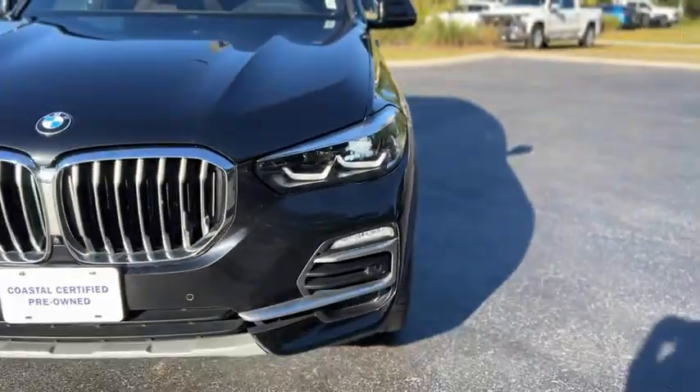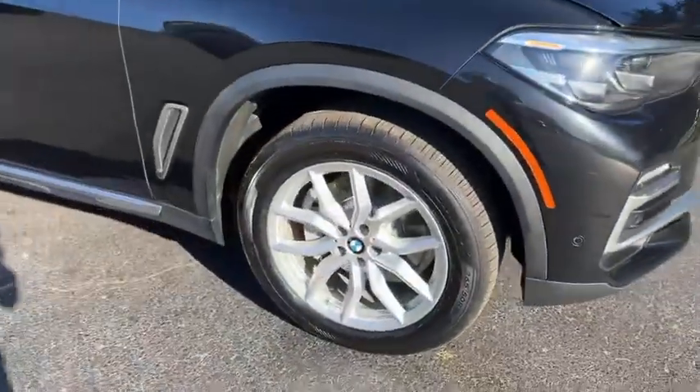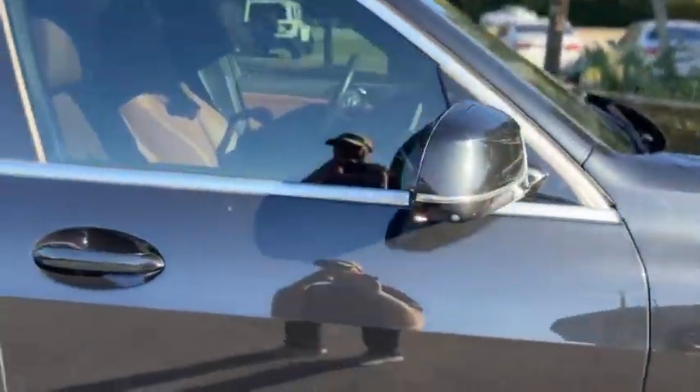Up front, you have LED headlights, fog lamps, front parking sensors, silver painted wheels, turn signals in the mirrors, and keyless entry on the door handle.